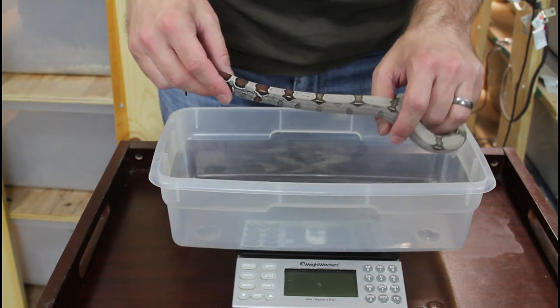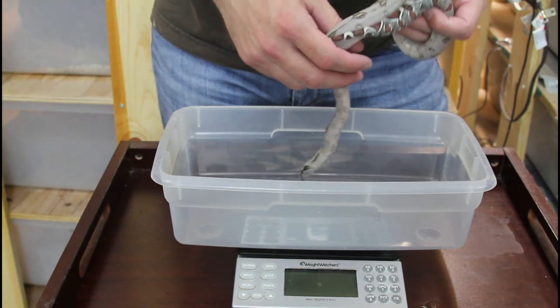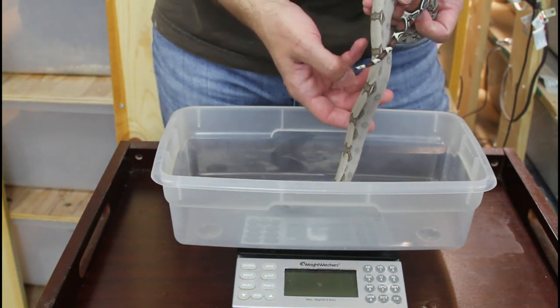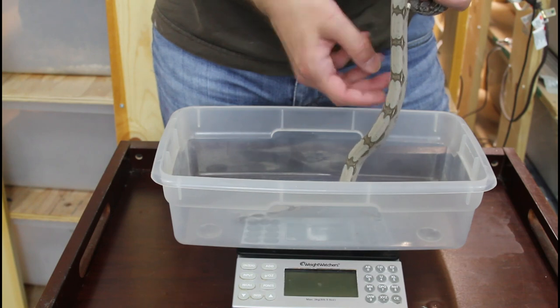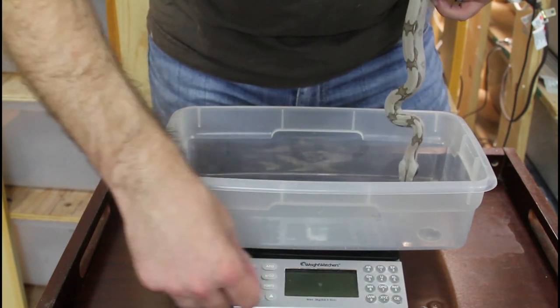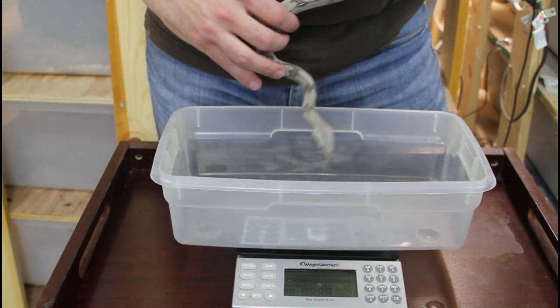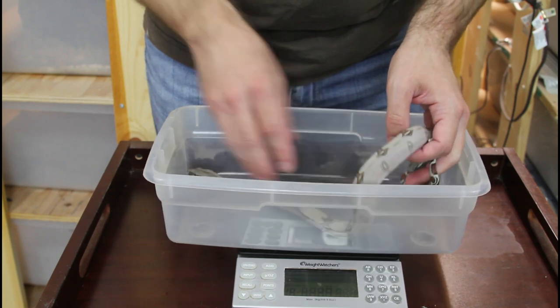He's probably put on about six inches since he was born, but he's a real healthy animal — nice muscle tone, real strong, a really good feeder with no regurgitation or anything like that. I've been feeding him about once every two weeks. So I'm just going to go ahead and turn my scale on and tare it out.